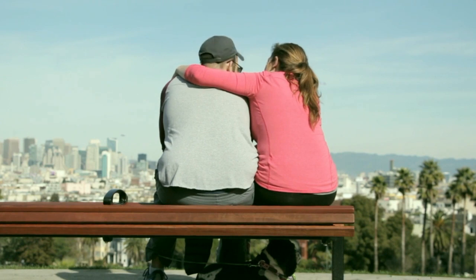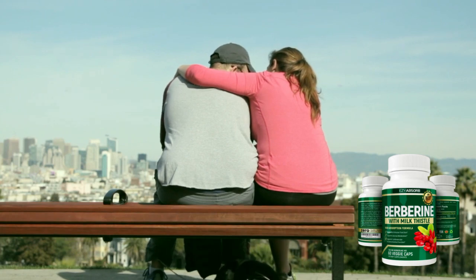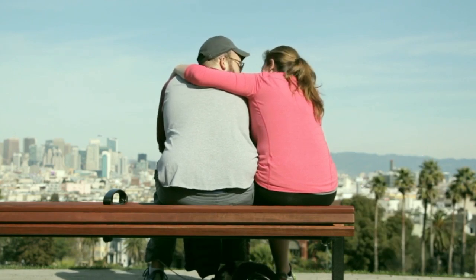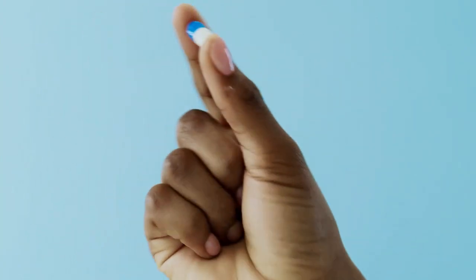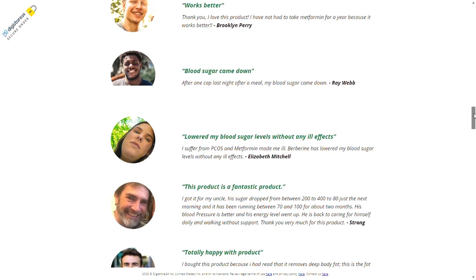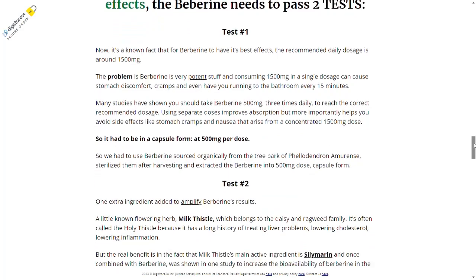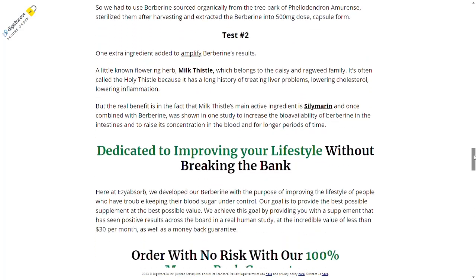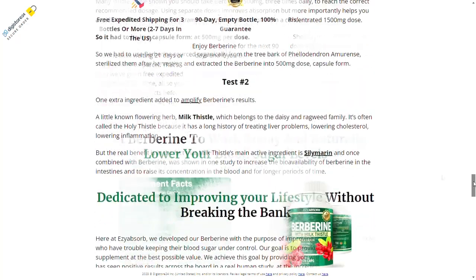Each bottle contains a 30-day supply of 60 capsules. For Insulin Herb Berberine to work, you need to take the treatment seriously. You need to take it every day — the recommended intake is 1000 to 1500 mg per day, and each capsule contains 500 mg. Take one capsule two to three times a day before or after a meal, otherwise you will not see great results and may get frustrated.